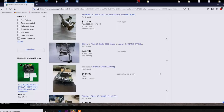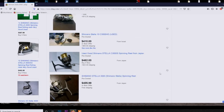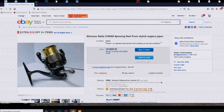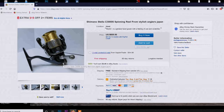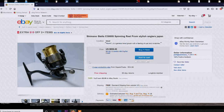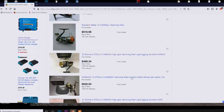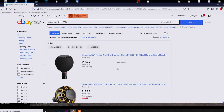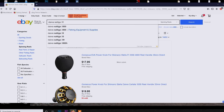For some reason this Stella model is very expensive — they still want $505 for a used one. Not a good deal. So let's change tactics and go to Daiwa. Let's see what Daiwa's got — Saltiga 3500.